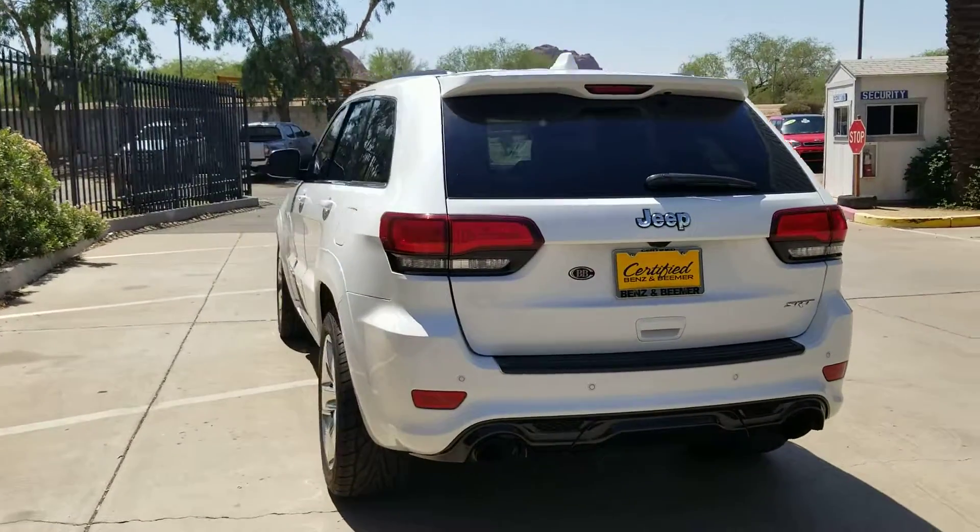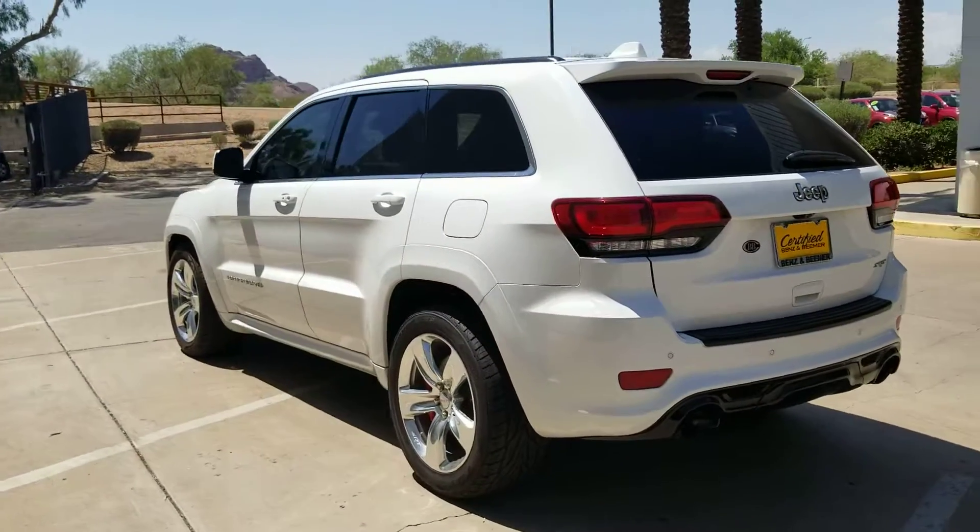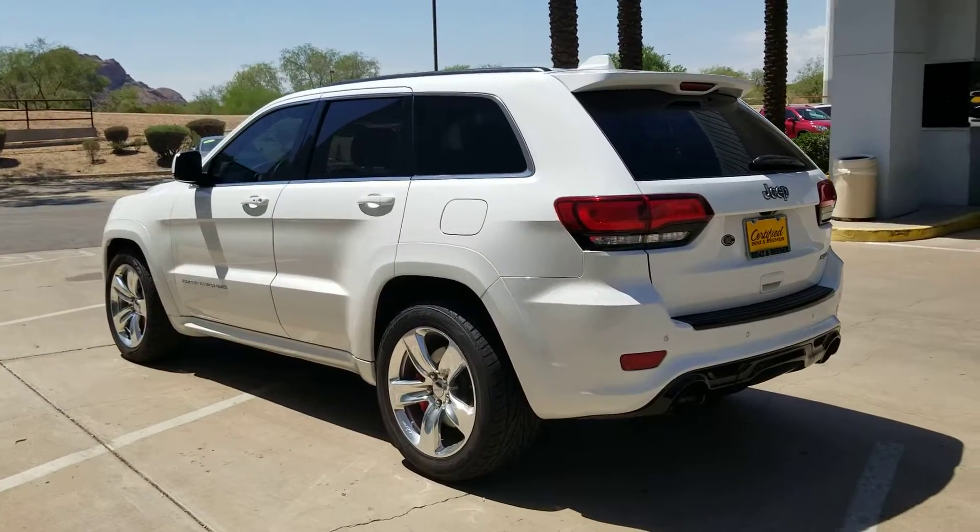Call me or text me anytime at 602-561-7672. Thank you and have a great day.